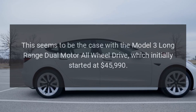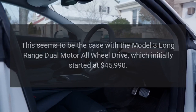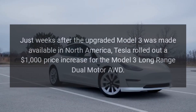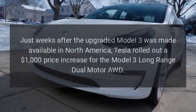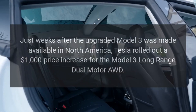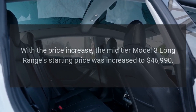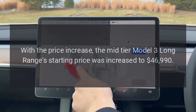This seems to be the case with the Model 3 Long Range Dual Motor All-Wheel Drive, which initially started at $45,990. Just weeks after the upgraded Model 3 was made available in North America, Tesla rolled out a $1,000 price increase, bringing the mid-tier Model 3 Long Range's starting price to $46,990.